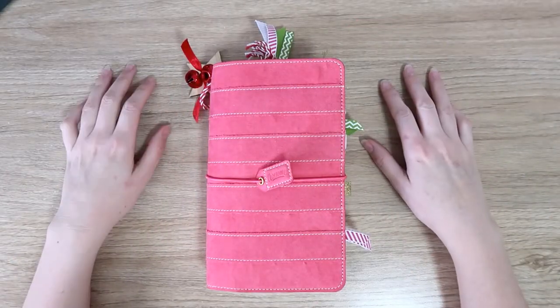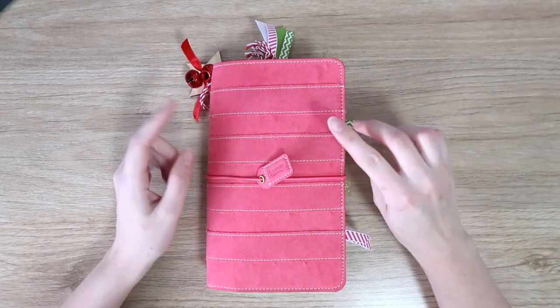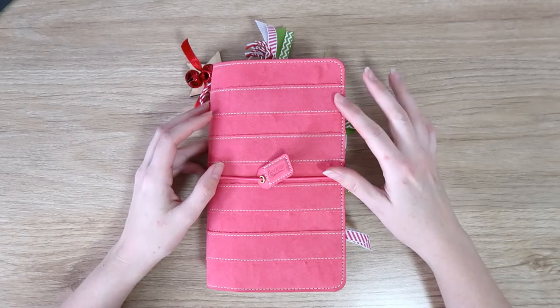Hi everyone, it's Dani. Welcome back to my channel. Today I'm going to be doing a flip through of my 2018 December Daily traveler's notebook.